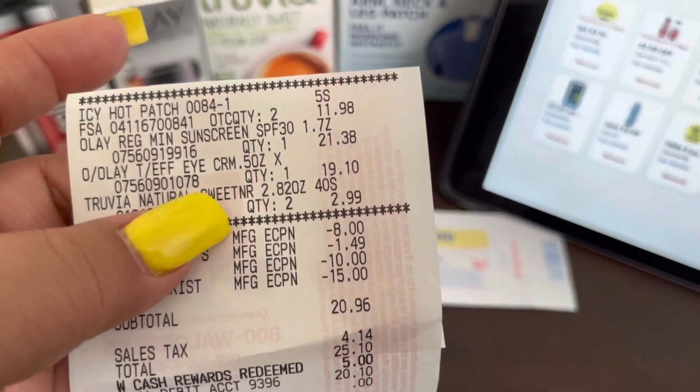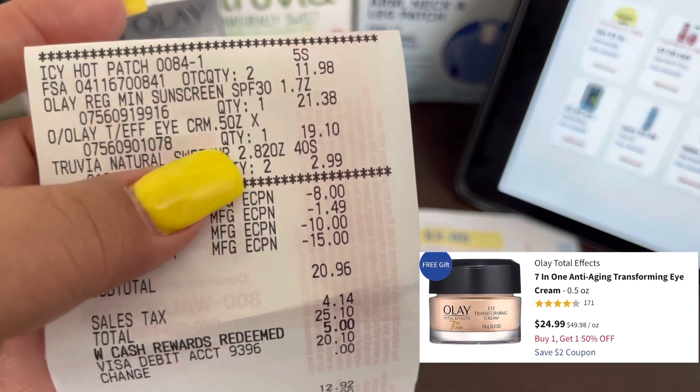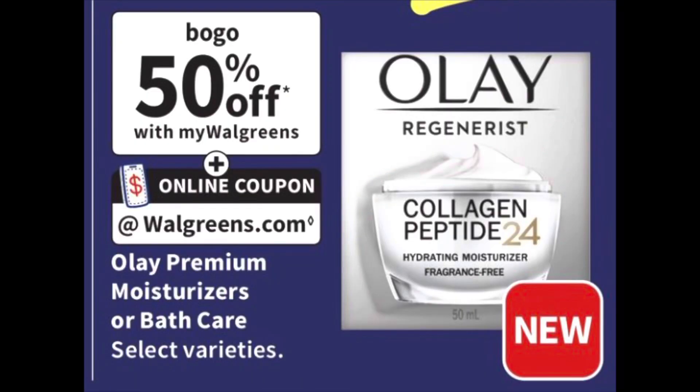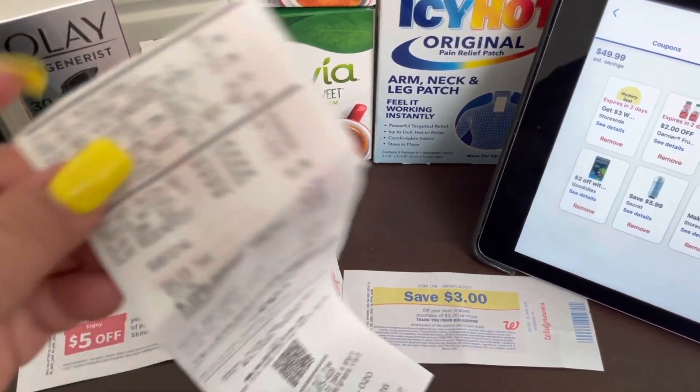The Olay eye cream shows $19.10 on the receipt, but on the website it was about $24. I think it adjusts because right now there's a deal — buy one, get the other one half off. So this one was really $27 and some change, and the eye cream was $24 but half off was only $12.